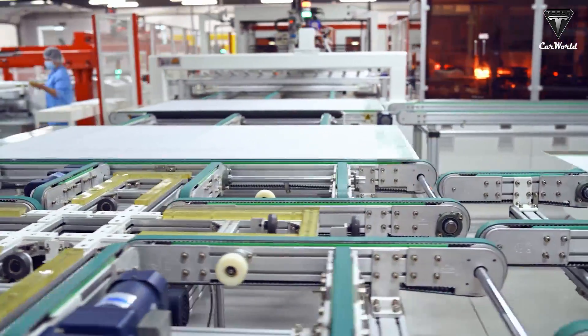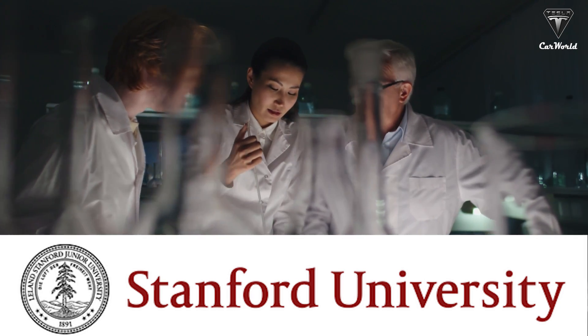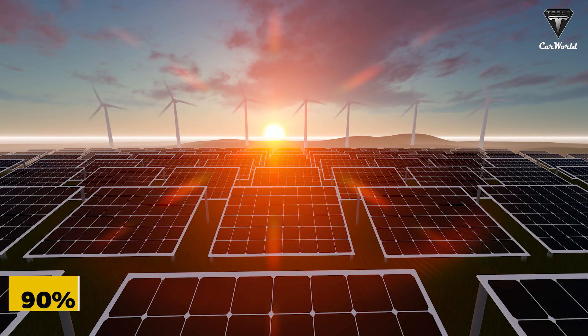Instead of creating more efficient solar cells, Stanford University scientists have created a breakthrough technology that can capture more than 90 percent of light. So what exactly is this impressive technology, and how is it applied?